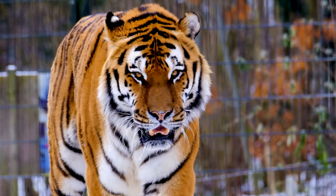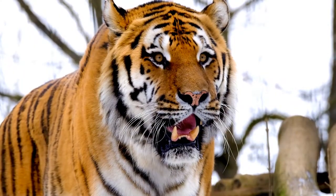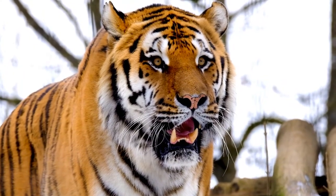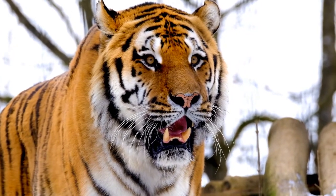It is territorial and generally a solitary but social predator, requiring large contiguous areas of habitat which support its requirements for prey and rearing of its offspring. Tiger cubs stay with their mother for about two years, then become independent and leave their mother's home range to establish their own.